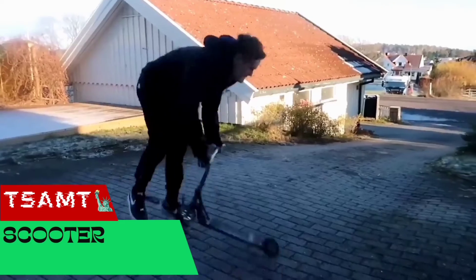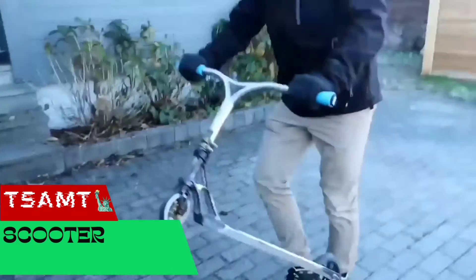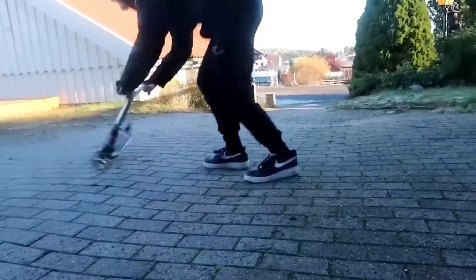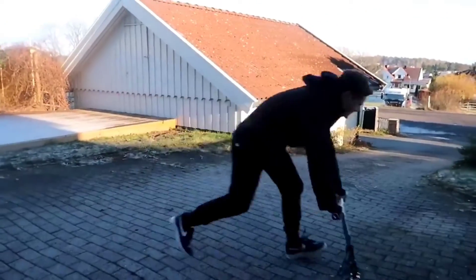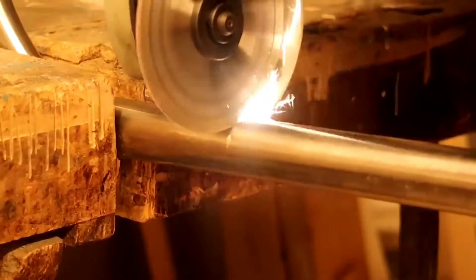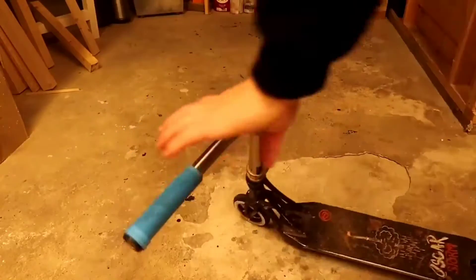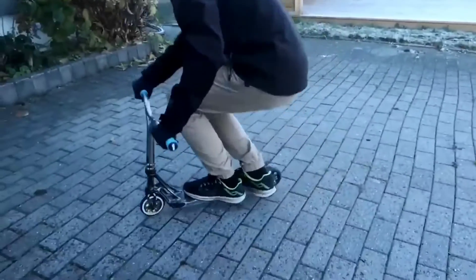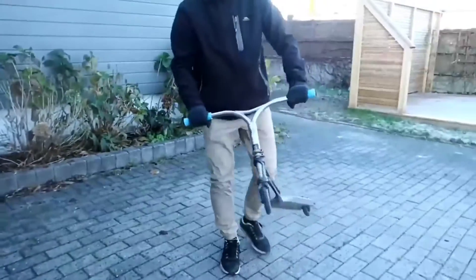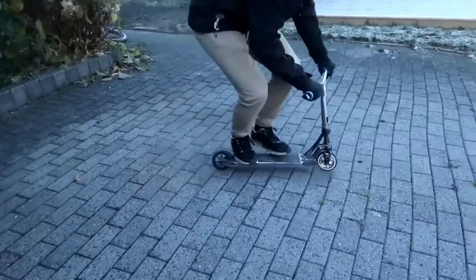This compact mini scooter, suitable for performing stunts, was assembled by a craftsman from the US named Jasper. He runs a YouTube channel dedicated to scooter riding, and one day he decided to try his hand at building a scooter. Jasper calls the resulting product the world's smallest scooter. The design can support the weight of an adult but it is quite difficult to control. The low handlebar is not very convenient, so this scooter doesn't make much practical sense, but it is great for having fun.